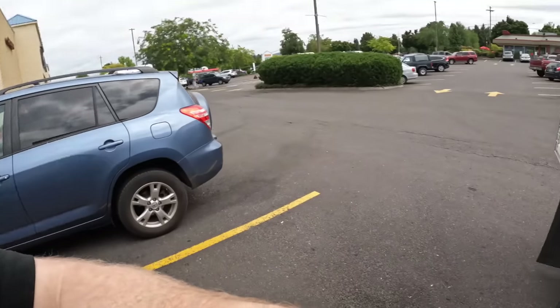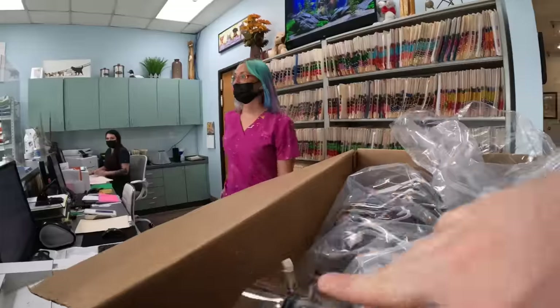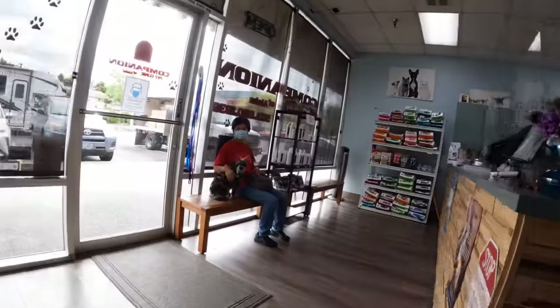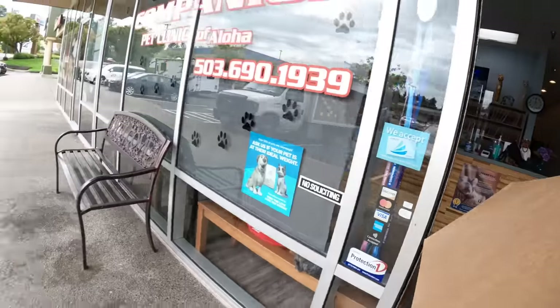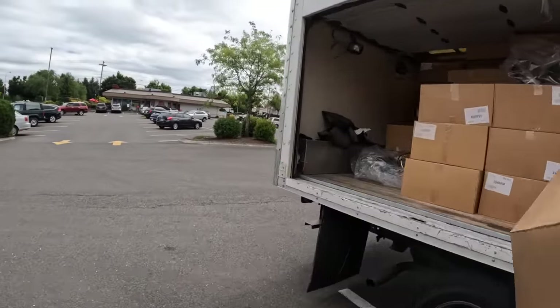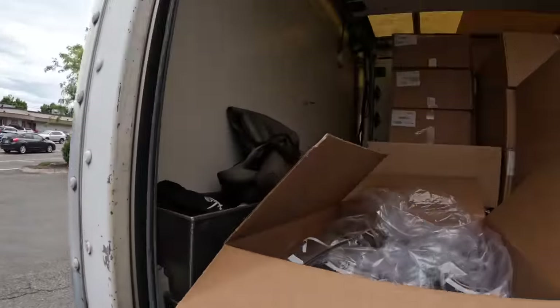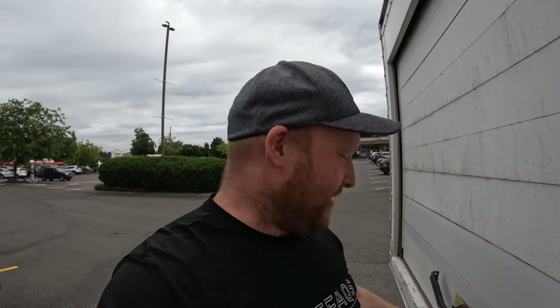Stop number three is a no-go as well. That's three different pet clinic businesses that did not want them. Everyone who thought pet clinics would be a good idea — not so far. Let's try dentists. Oh wait — there's a nail salon right there, should we try that?